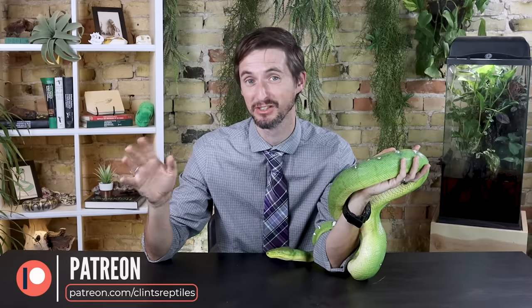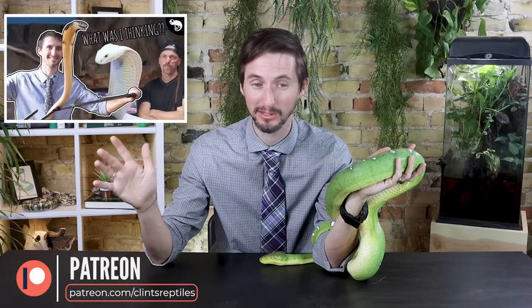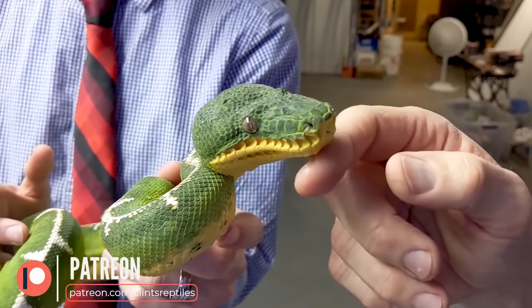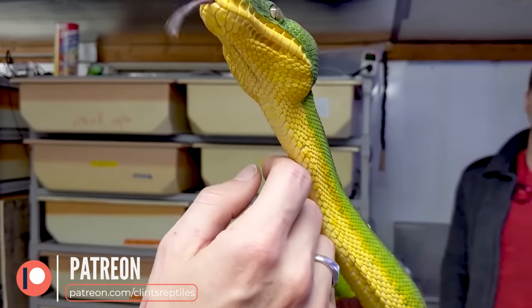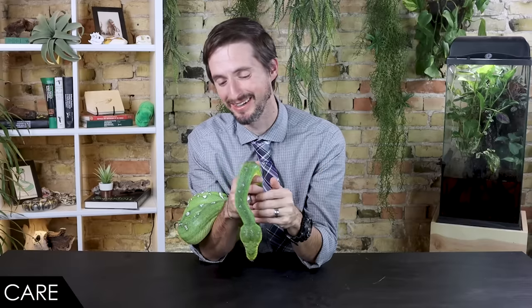I want to take a moment to thank our patrons at Patreon who made it possible for me to go out to NERD earlier this year, before the world fell into chaos — that's where I held my first emerald tree boa, and since then everything has changed for me. This video might not have happened without you. When it comes to care, we give the emerald tree boa a score of four out of five. The care is actually amazingly simple for these snakes once you get it right.